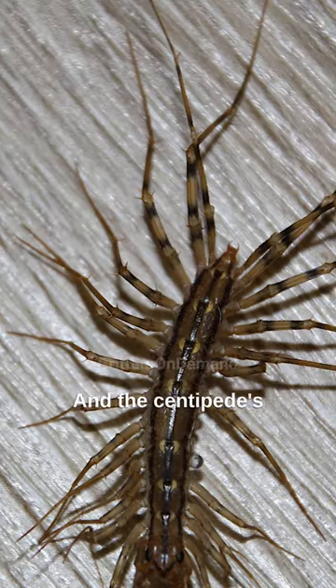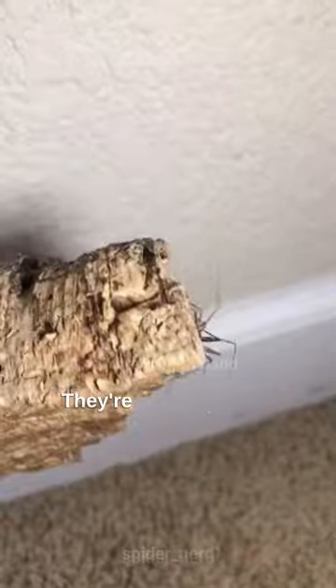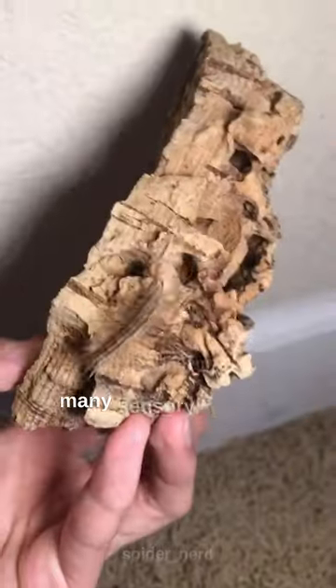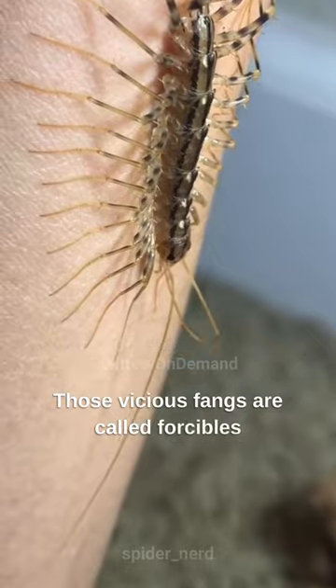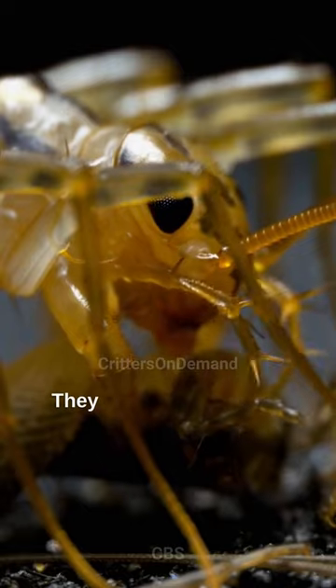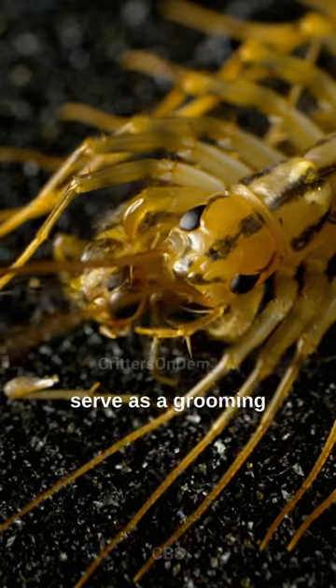The centipede's extra-long back legs aren't just for show — they're sensory tools, packed with as many sensory hairs as their antenna. Those vicious fangs are called forcibles, and they used to be legs, too. They clamp down, inject venom, and serve as a grooming tool.